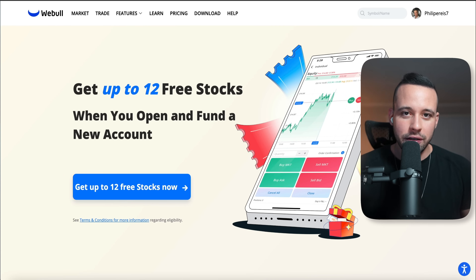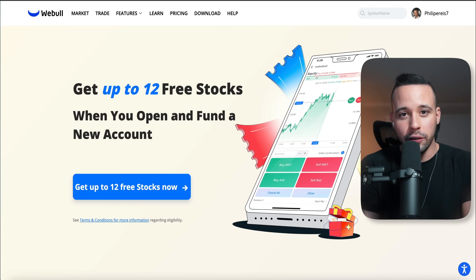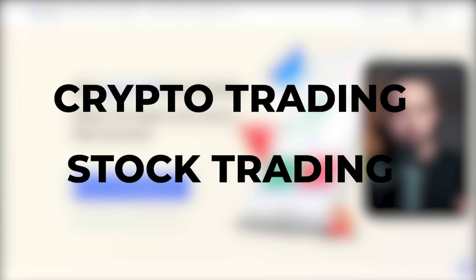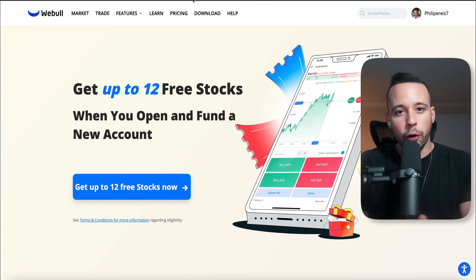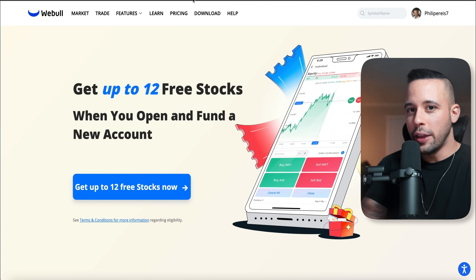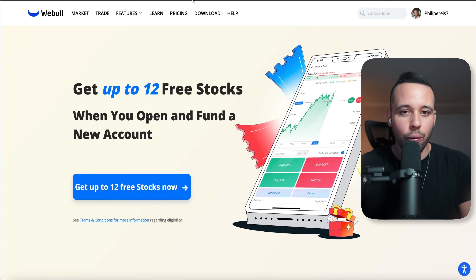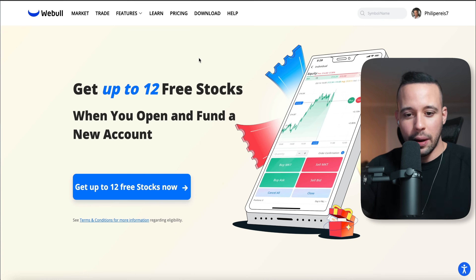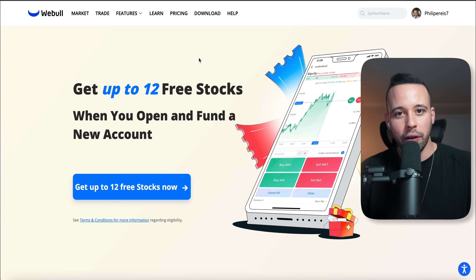Now that you have your two accounts set up, I'm going to show you how you're going to use them to make money. You have two routes: you can use crypto trading or stock trading, and I'm going to show you the method I use for both. For crypto trading, the two coins I use are Bitcoin and Ethereum. I'm going to show you when to buy, when to sell, and how to make a profit from each one.